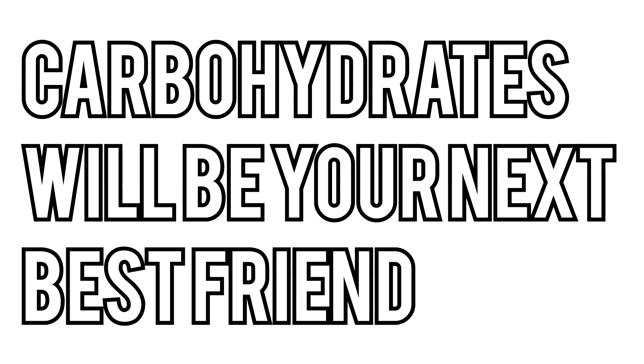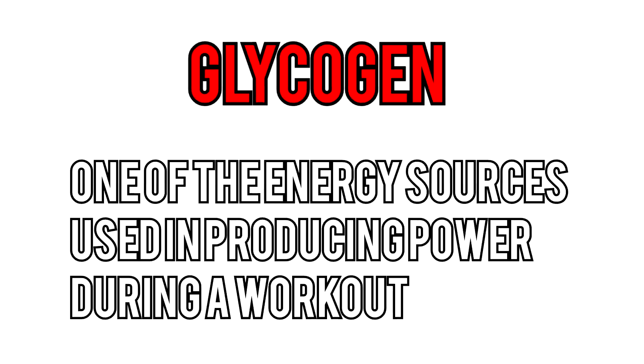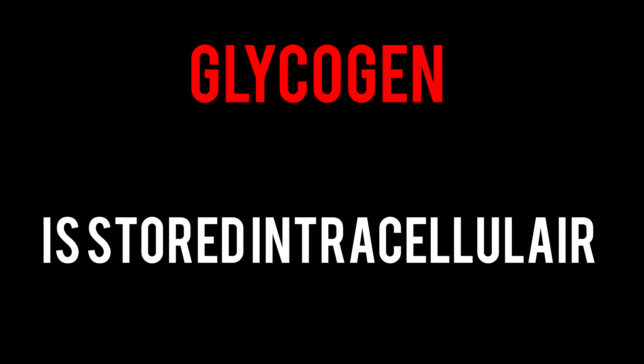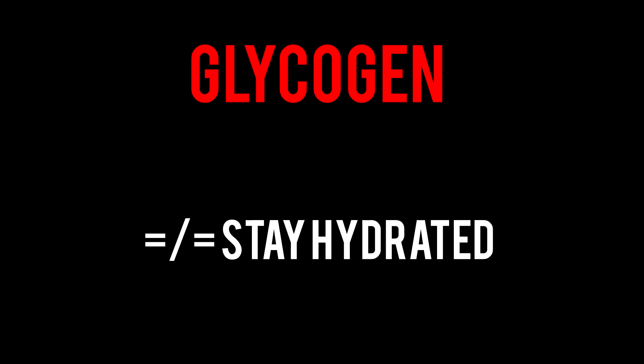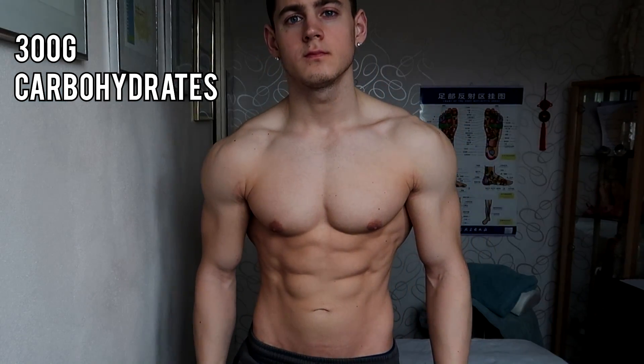Besides water intake, carbohydrates will be your next best friend. When eating carbs, your muscles will be storing glycogen, which is one of the energy sources used in producing power during a workout. Since glycogen is stored intracellularly, it also influences muscle fullness due to the amount of water it draws in, which complements the fact that you need to stay hydrated. To put this simply: high carb intake results in muscle fullness, low carb intake results in muscle flatness.